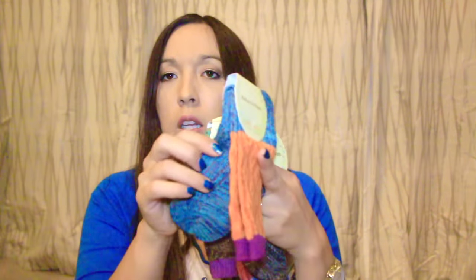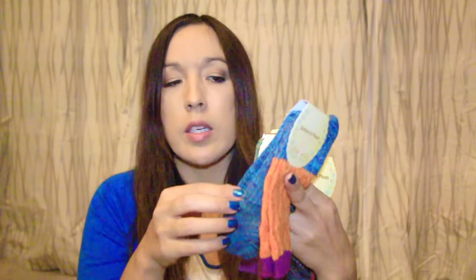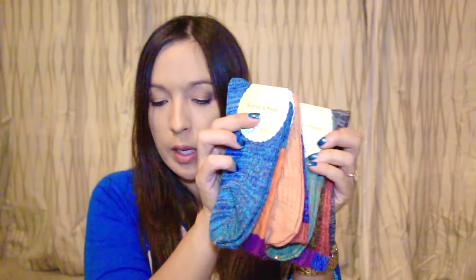I also got another set of four socks. These are mismatched, kind of multicolored socks. The front says Buttons and Pleats, and these are long socks, so they're great for the winter coming up.